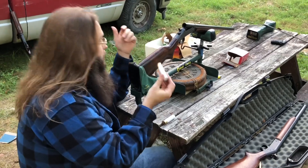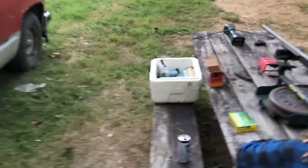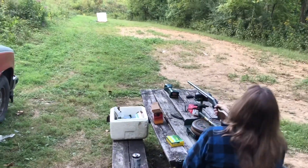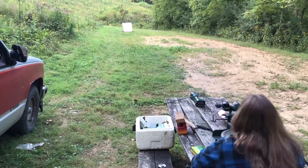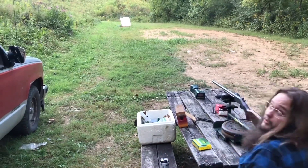This is a two and five-eighths ounce load, through the smooth bore non-rifled cylinder bore choke. Hopefully we can measure the velocity. 1101 FPS.